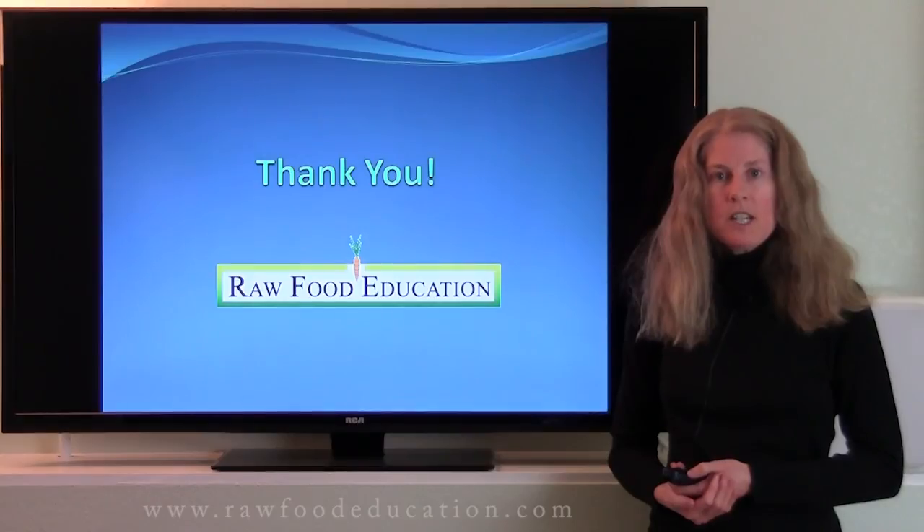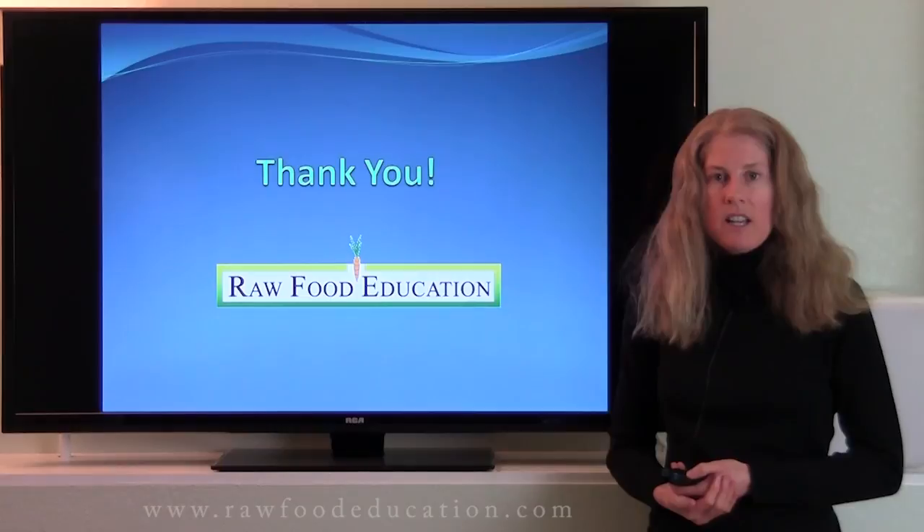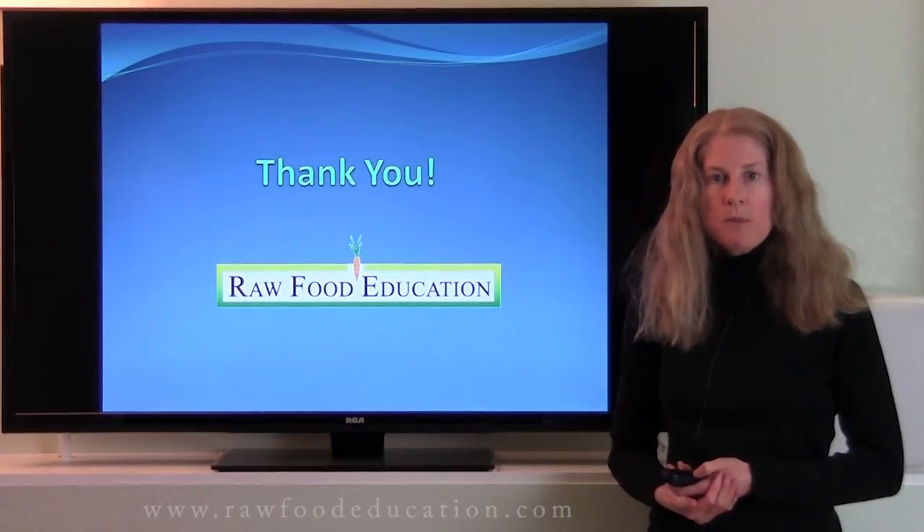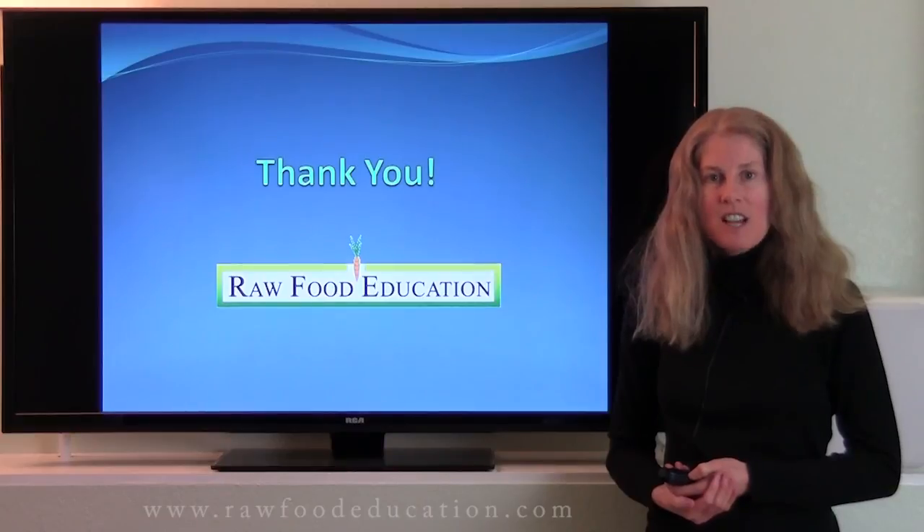For those of you interested in learning more about our educational opportunities and our lab work and nutrition consulting services, please contact us through our website at rawfoodeducation.com.